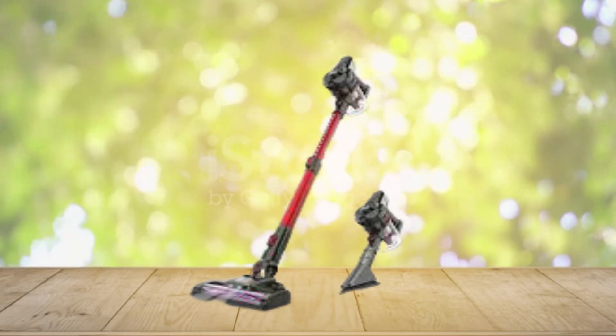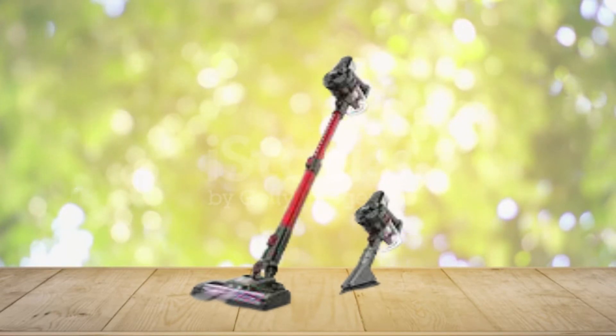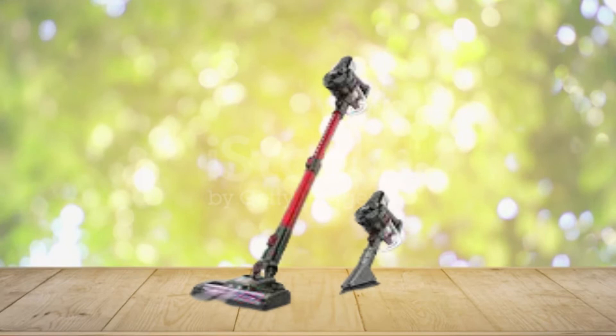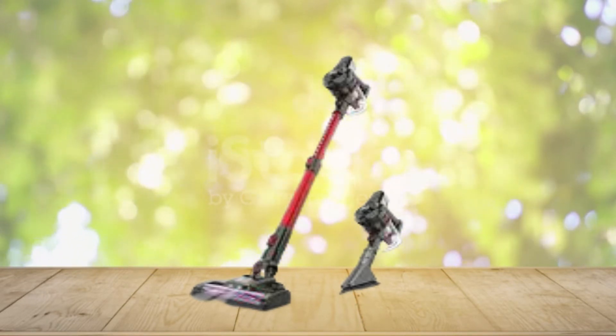The vacuum cleaner has a lightweight body with a 2-in-1 brush design. It features a retractable metal tube for adjusting height, and is versatile for use on cars, computers, rugs, and sofas. Four LED lights help you clean every corner of your home more easily.